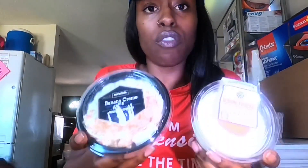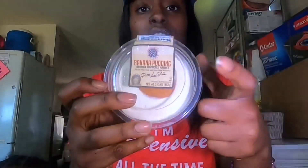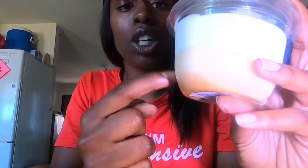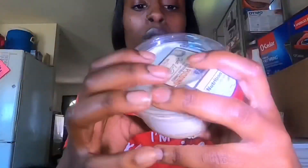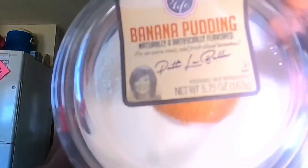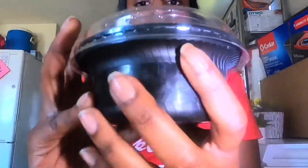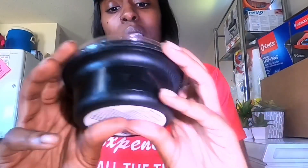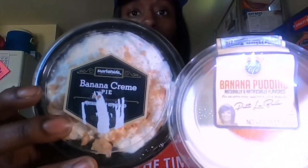Now let's get into this taste test. So we have both of our cream pies, our banana puddings — whatever you want to call it. We have one banana pudding made by Patti LaBelle. They also have a big container of this. It looks like the typical banana pudding with graham cracker crust, the banana cream pudding, and whipped cream, and it has a cookie on top. This is Patti LaBelle going against Market Side, which is a Walmart brand. They have pizza and everything under Market Side. It also has cream and some crumble on top. So it's going to be the banana pudding versus the banana cream pie.